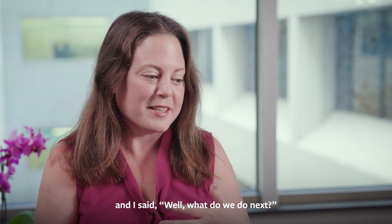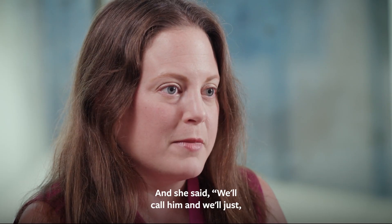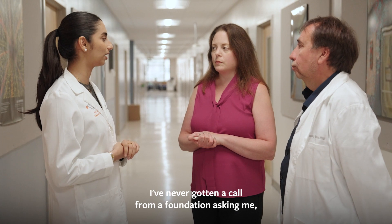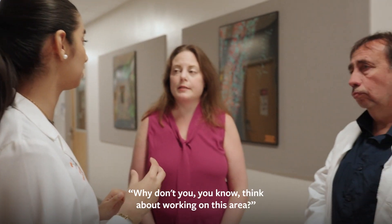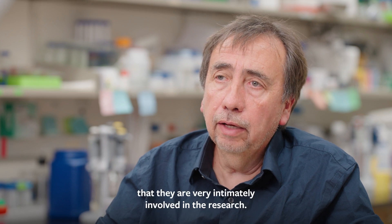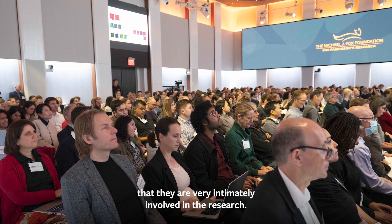I turned to my colleague sitting next to me and said, 'Well, what do we do next?' And she said, 'Call him and see if he wants a grant.' I never get a call from a foundation asking me to think about working in a certain area. That tells me they are very intimately involved in the research.